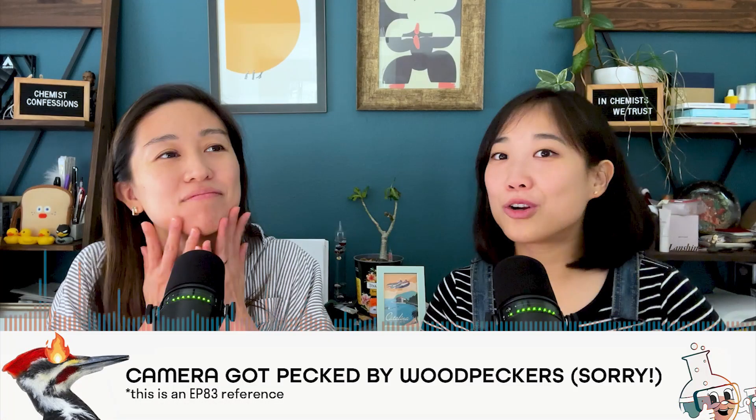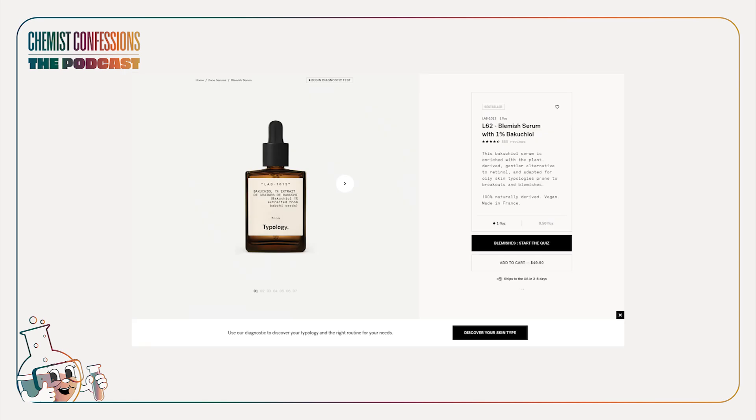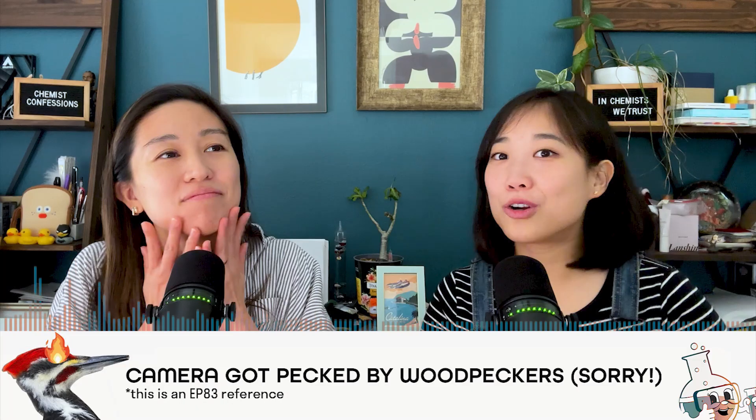Those are the general blends you may find. If you want to try this category, I find myself wanting a product with just bakuchiol. The Inkey List sells one, and Typology has one — both at one percent — so that would be the simpler avenue. With the other blends containing retinol and AHAs, you're actually taking a more aggressive stance.